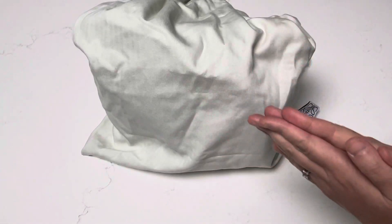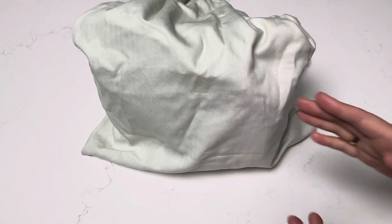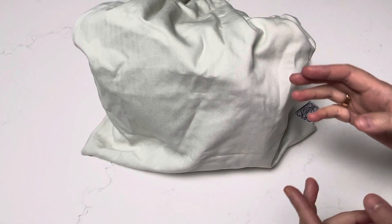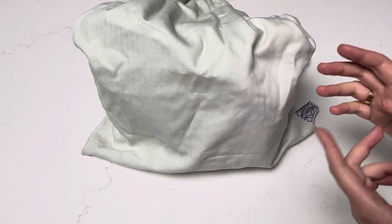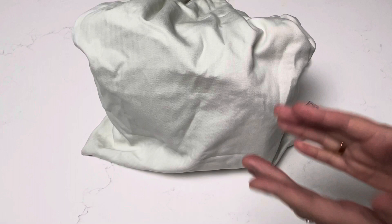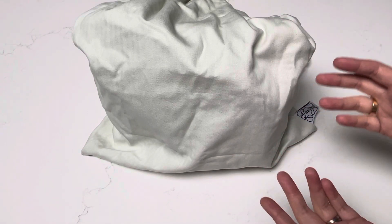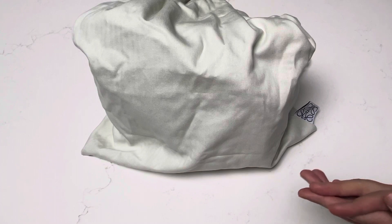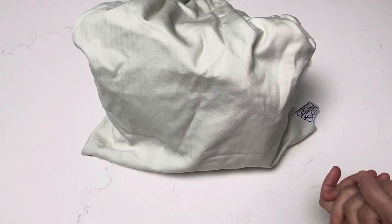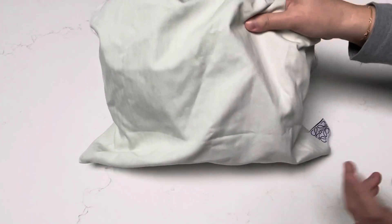Hi everyone, welcome back to my channel where I like to share any and all things that bring me joy, hence the name Share Elation. In today's video, I want to share with you a bag that I purchased when I was traveling to London for work in February of 2020. That was one of my last trips before the pandemic hit. I wish I had purchased more when I was there, but it is what it is. So sharing with you a Loewe bag.